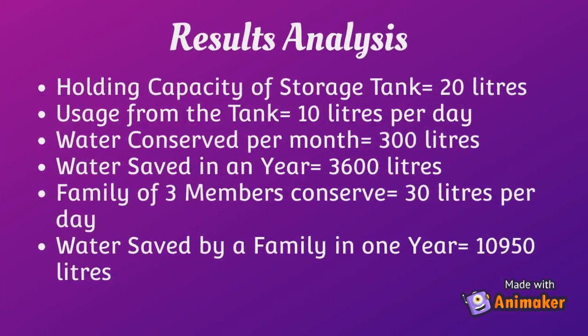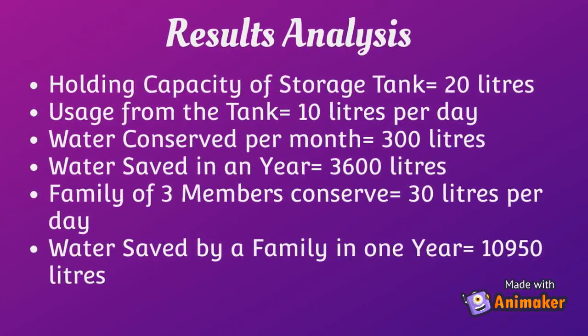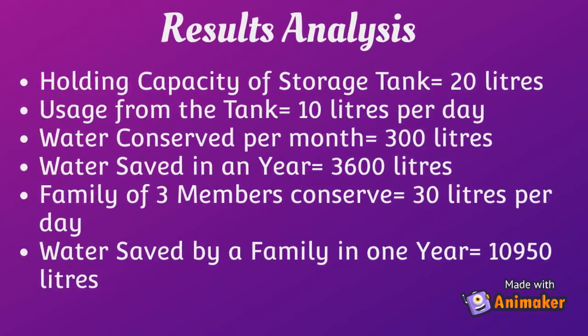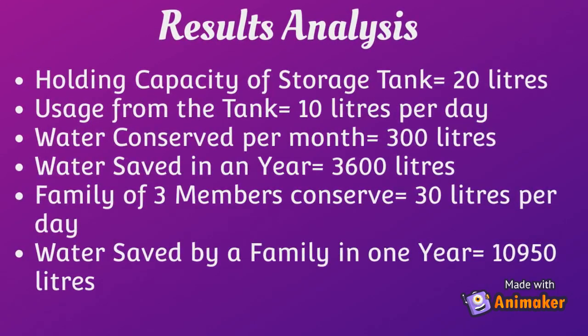Now let's take a glimpse at the amount of water saved by using this tank. The holding capacity of the storage tank is 20 liters; usage from it is approximately 10 liters per day. Therefore, water saved monthly is 300 liters and water saved in a year is 3,600 liters. Assuming a family of three members conserves 30 liters per day, water saved by a family in one year is 10,950 liters.